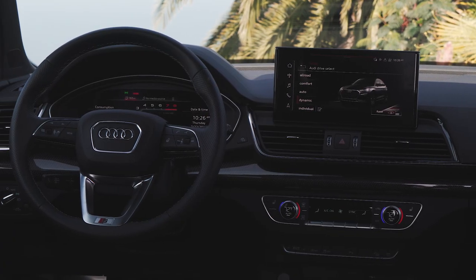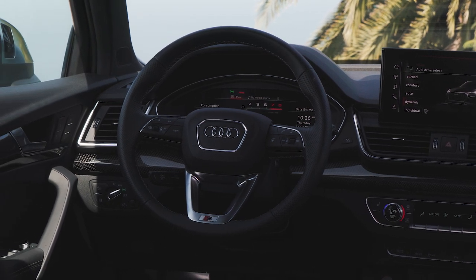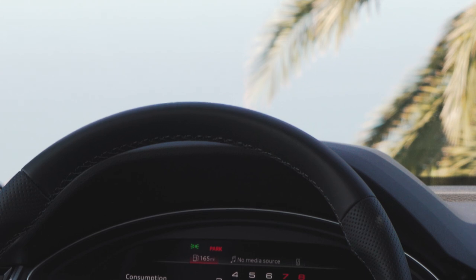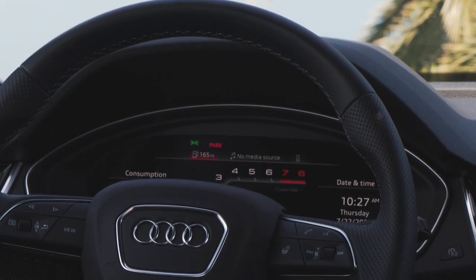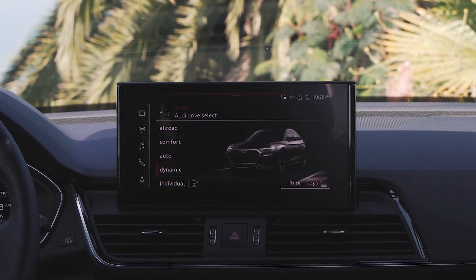The first thing you notice when you climb aboard is just how nice this interior is. The styling is a little bit dated, but you do have fantastic materials like genuine leather and leatherette on the dashboard and the door panels. Feels good under the hand as well. And then, of course, you have Audi Virtual Cockpit right in front of you and a very intuitive 12.3-inch MMI display, so you are very impressed with the level of detail that Audi has given this vehicle.